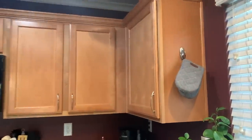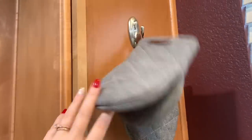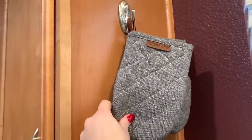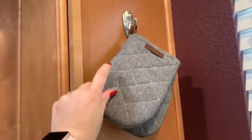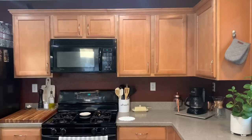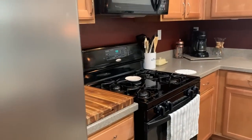We keep oven mitts over here — this command hook was already here. I got these super cute little half oven mitts from Marshall's or TJ Maxx. I love them. We also have my little prayer plant. And then we have these cabinets over here, which I'll show you in a second. Let's talk about what I keep on the countertop.